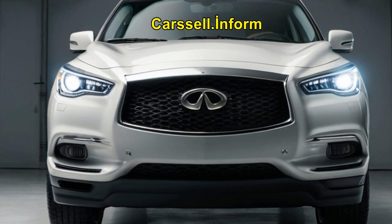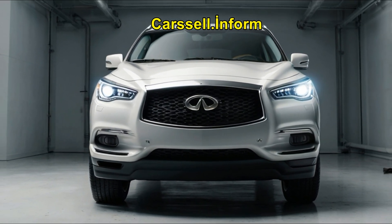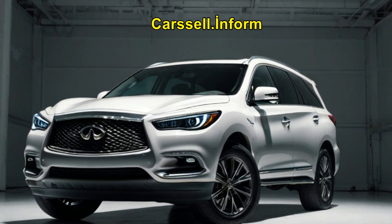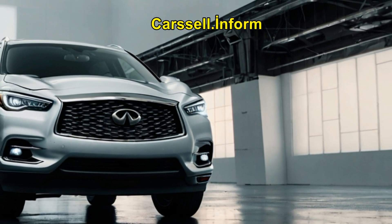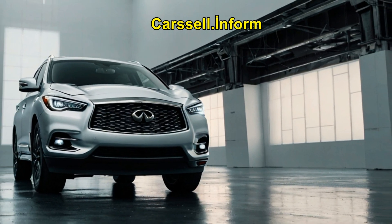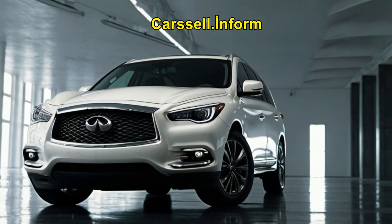Both the QX50 and QX55 seat five, though the QX55's fastback design limits rear headroom. The QX60 offers seating for seven, or six with bucket seats in the top trims. It's the perfect option for families, though the third-row seat is best for kids.